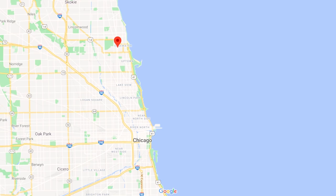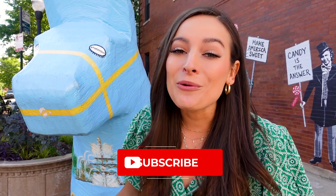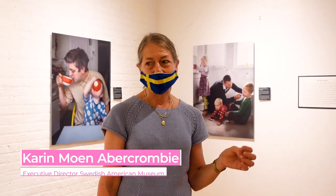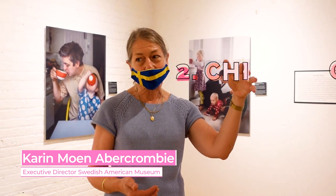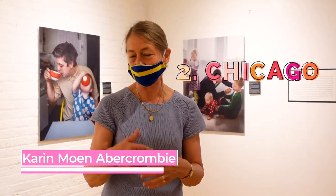You'll find Andersonville on the north side of Chicago, just west of Lake Michigan. And even though we are in Chicago, this neighborhood remains one of the most concentrated areas of Swedish heritage in the U.S. This guy's kind of a dead giveaway, huh? In the early 1900s, as far as Swedish population in a large city, it was Stockholm, Chicago, and then Gothenburg, which is now the second largest city in Sweden.